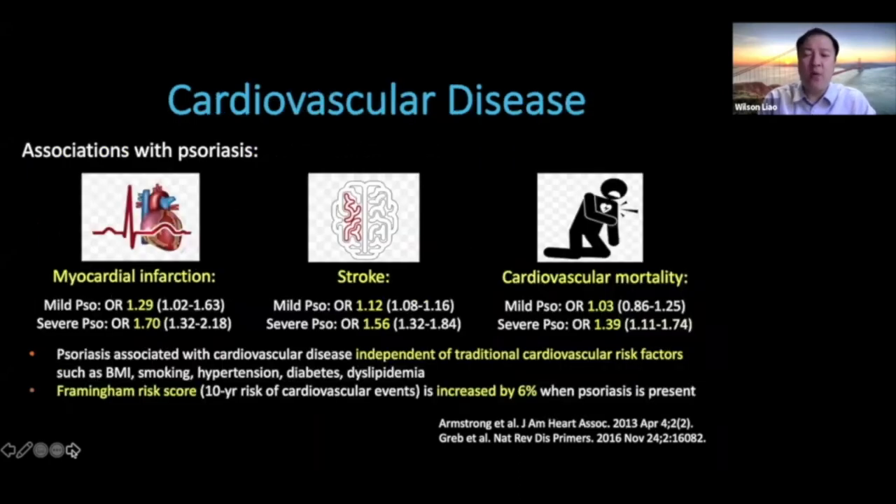Over the past decade, one of the most important comorbidities identified for psoriasis is cardiovascular disease — including myocardial infarction, stroke, and cardiovascular mortality. Patients with severe psoriasis have a higher association with these conditions compared to those with mild psoriasis. Psoriasis is associated with cardiovascular disease even after adjusting for traditional risk factors such as BMI, smoking, hypertension, diabetes, and dyslipidemia. One study showed that the Framingham risk score — a person's 10-year risk of developing cardiovascular events — is actually increased by 6% just with psoriasis being present.